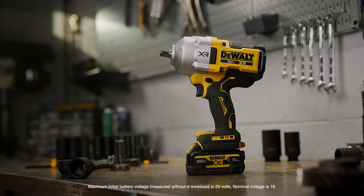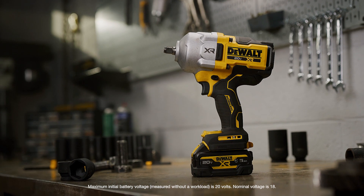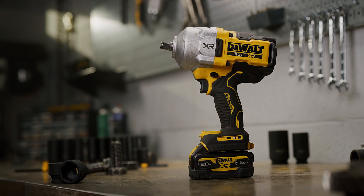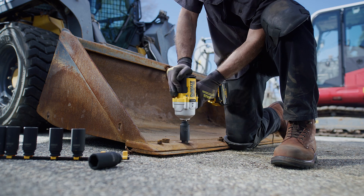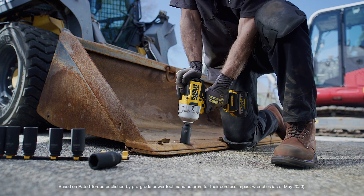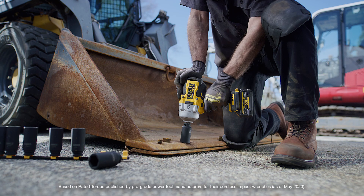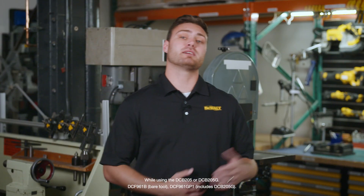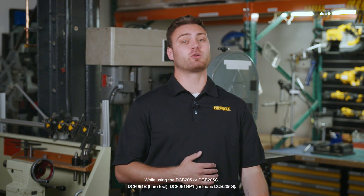Hello, I'm James with DeWalt, here to tell you all about our newest 20-volt max, half-inch, high-torque impact wrench, the DCF961. The DCF961 is currently the industry's highest-rated max-torque cordless half-inch impact wrench, with 1,200 foot-pounds of max fastening torque and 1,750 foot-pounds of max breakaway torque.